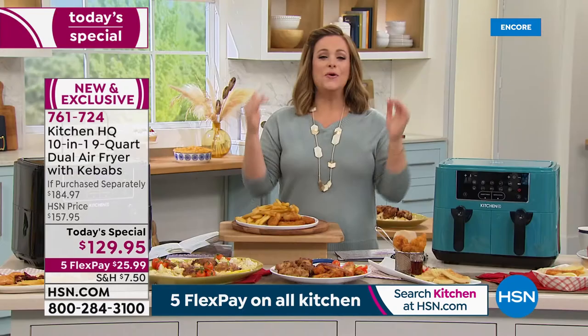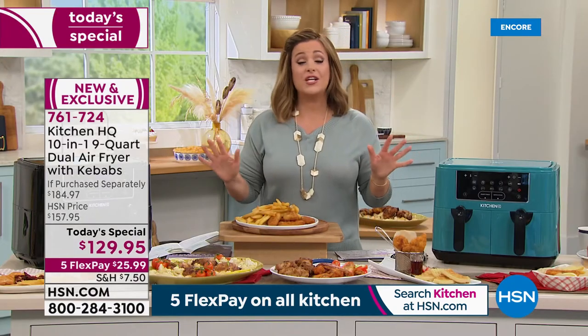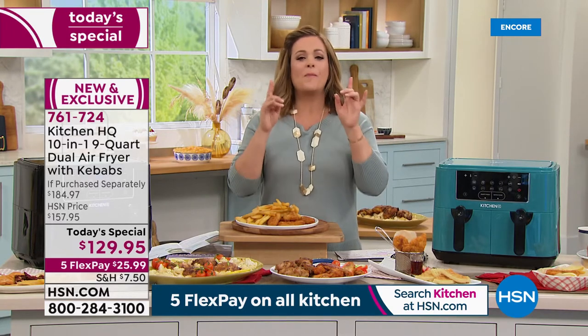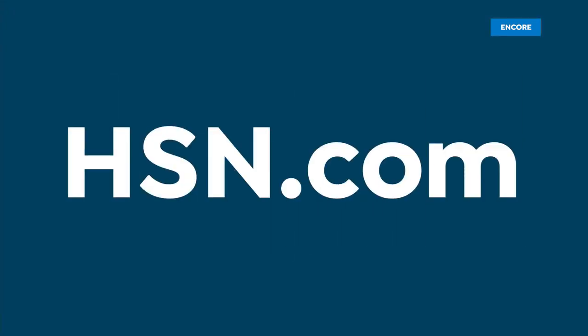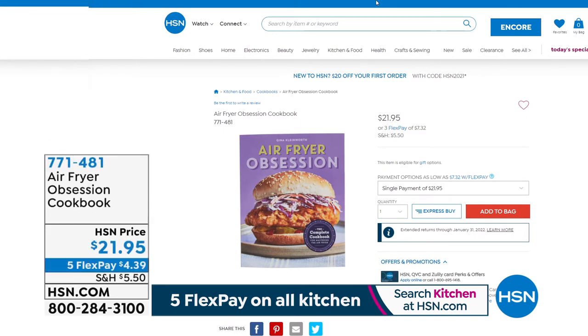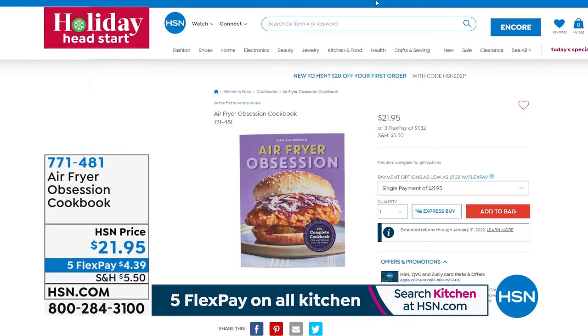New and exclusive. Get all the delicious flavors, all the crispy crunch, all the textures — without the oil, without the guilt. Largest capacity at the lowest price we've ever done. Pick up the cookbook — only $4.39 on any debit or credit card — 210 pages of inspiration from breakfast through dessert, including foods you'd never even consider air frying. Item number 771481 for the book.